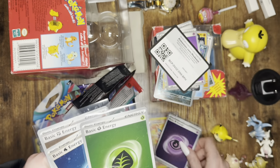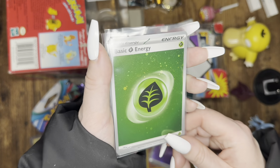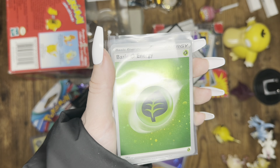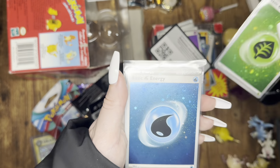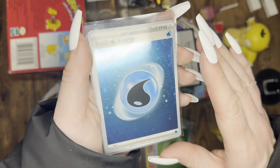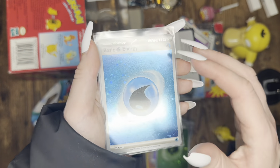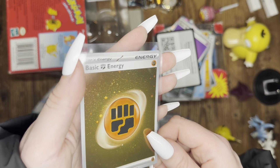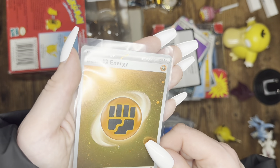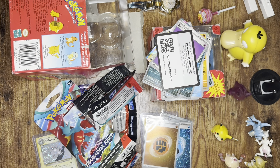These come in the 151 packs too — look at that swirl! These are some of the best foil cards I've seen. One of these had like four swirls on it; I don't remember which one. It was amazing for Brandon to give me those.